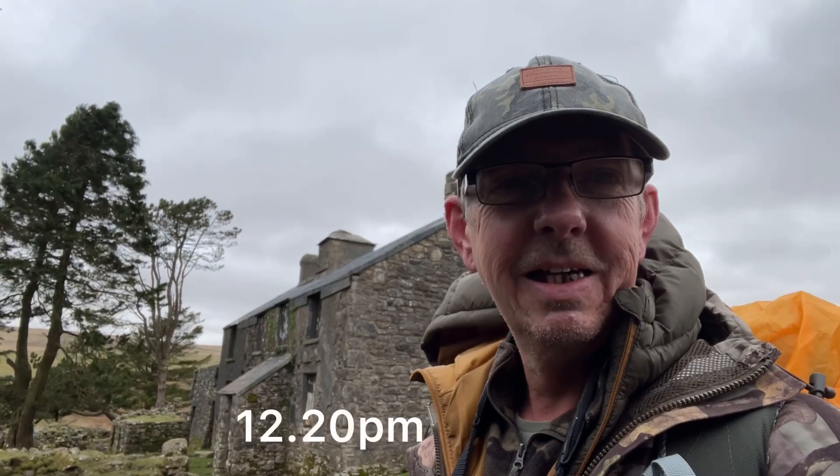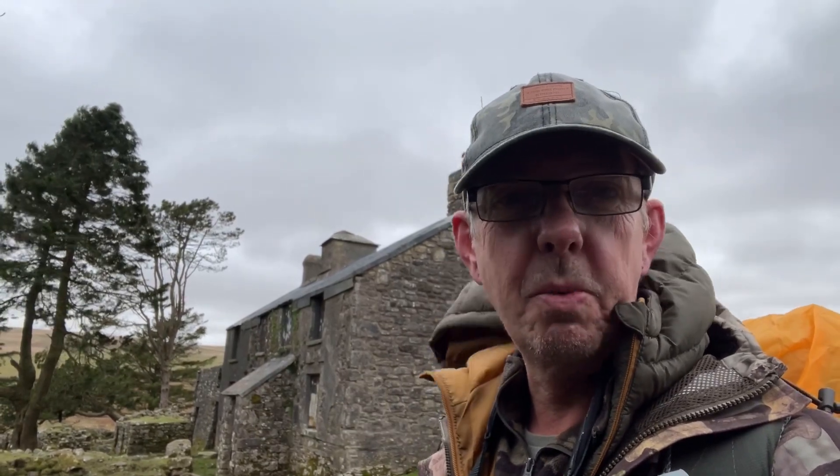Hello everybody, welcome back, thanks for tuning in. I've just ducked into Dittsworthy Warren House just to get out of the wind a bit. But big day today - first wild camp, and it's been a long time in the planning, a long time getting the gear together. But we're on our way, and we're in for some pretty grim weather. The wind's getting up quite strong at the moment and we're in for some heavy rain tonight and overnight. But what better way to start your first wild camp.